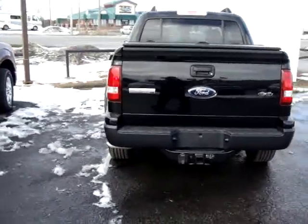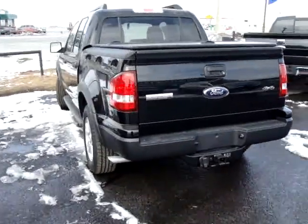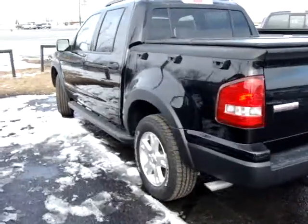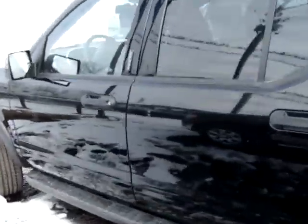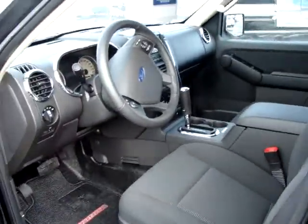This is just an awesome truck. If you'd like to get to know more about this truck or to take it for a test drive, give us a call at 613-257-3988 or visit us on the web at www.carletonford.com.